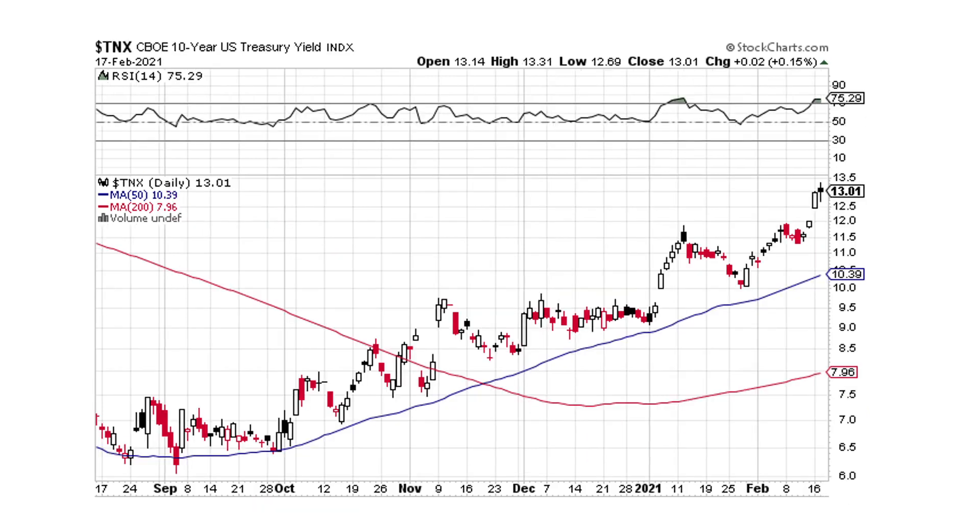The 10-year is probably gonna pull back here in a little bit. That's typically what these black candlesticks look like at the top. So we might see a little bit of a pullback more towards the 50-day moving average. Just drawing a trend line here, it looks like it's gonna pull back for a bit. We might see a little pullback with a slightly stronger dollar and the 10-year maybe pulling back as well.